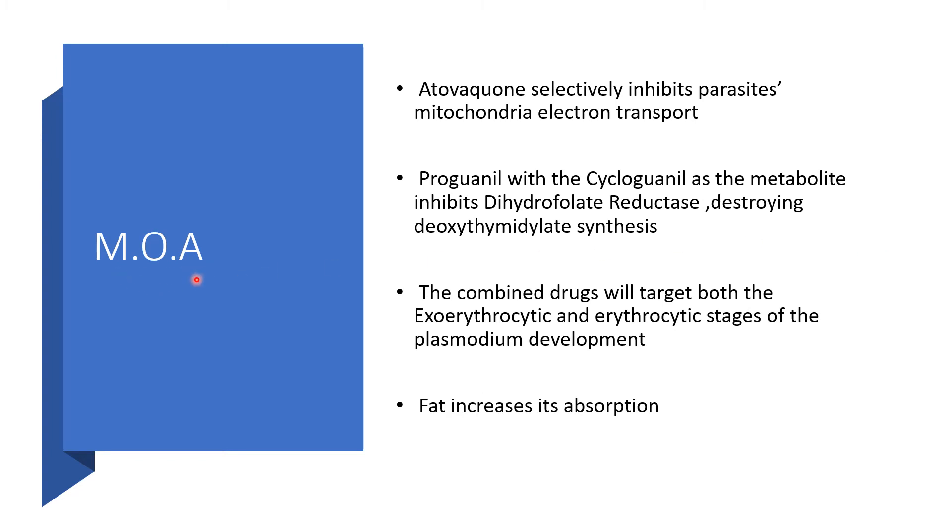Mechanism of action. Remember, we are dealing with two medications in one tablet. Atovaquone will selectively inhibit parasite mitochondrial electron transport. The Proguanil component has a metabolite known as cycloguanil, which inhibits dihydrofolate reductase, thereby disrupting dihydropteroate synthesis. When combined, the two drugs target both the exoerythrocytic (hepatic) stage and the erythrocytic stage — it is the erythrocytic stage that gives the symptoms of malaria. Fat will increase its absorption.